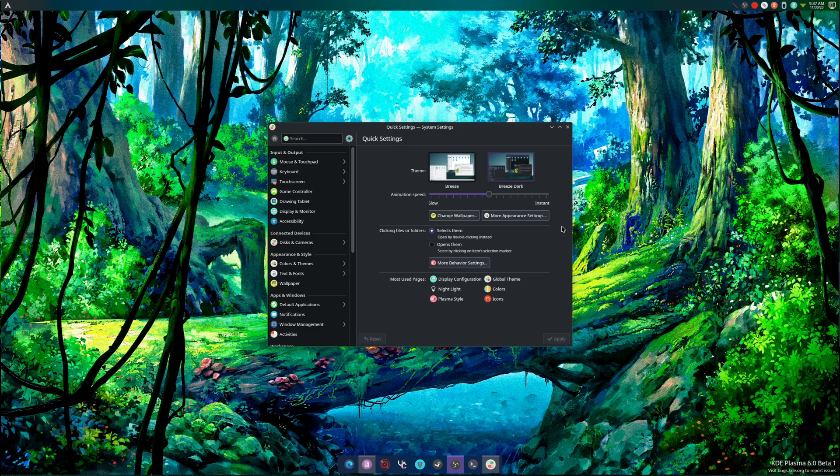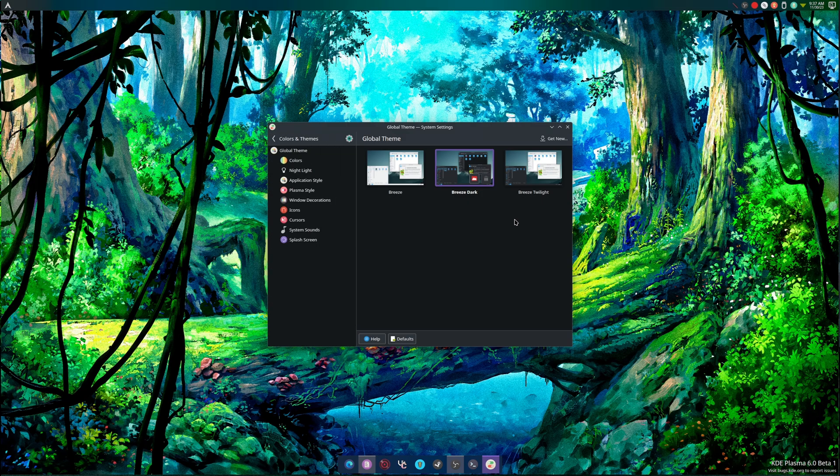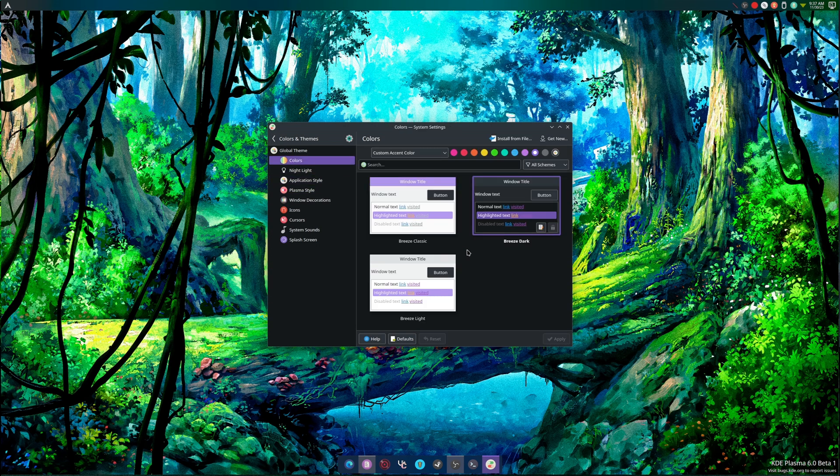But I want to do this video to show you guys what's new. If we head into more appearance settings and go into color, you'll notice there are accent colors up here. You can choose from color schemes, wallpapers, or custom accent colors. I chose purple because I'm me.